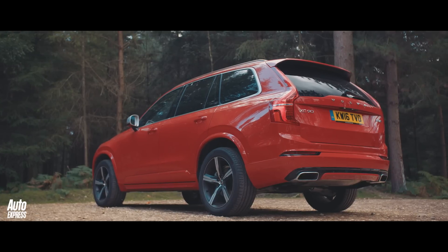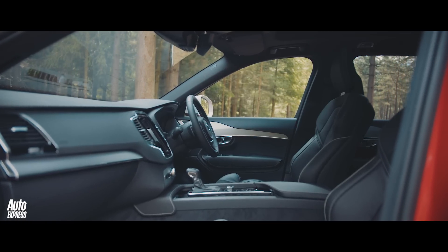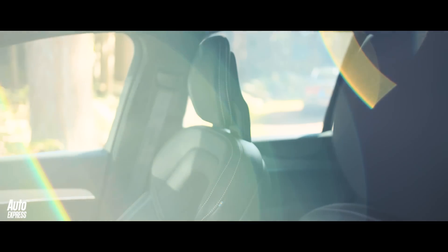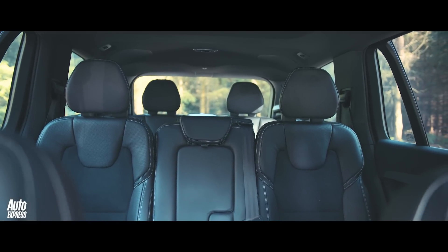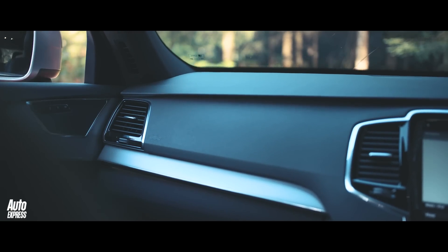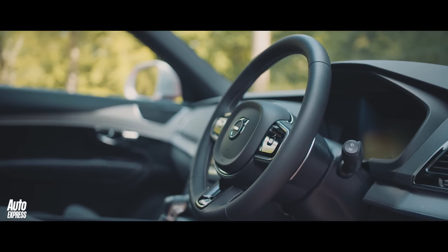If you thought the outside was special, wait until you climb inside. The XC90 has one of the most stylish and beautiful interiors of any car on sale, not just in the large SUV class. The interior is warm and inviting thanks to the use of fine leathers, real metal veneers and metal detailing creating a relaxing space to drive. The calming environment is made even more tranquil with its minimalist design.